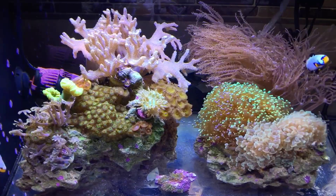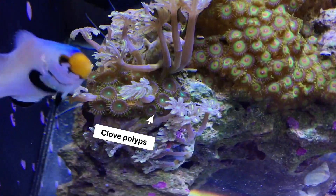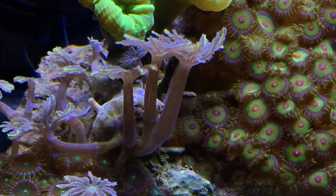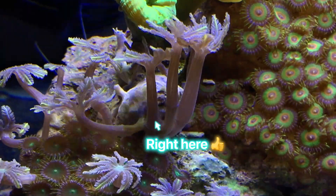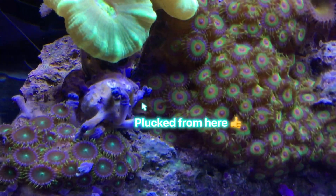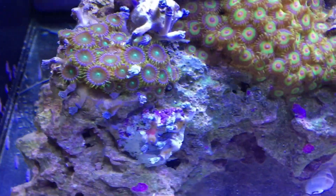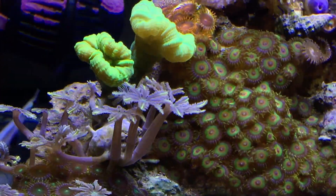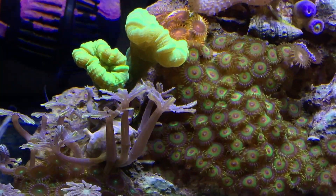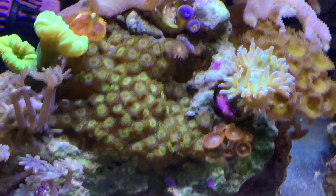My clove polyps have been growing too much, so I did trim them down a little bit off this rock. It took them a couple of days to open back up, but now everything's back to normal and they're doing good. I might still take a few more off — it just depends on if they start to lay on the candy cane. They don't really bother it, I just like to see all my corals without one getting blocked by another.